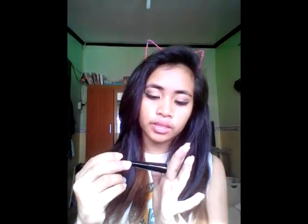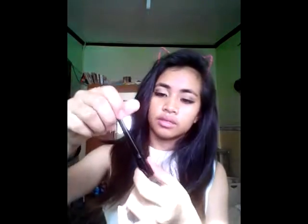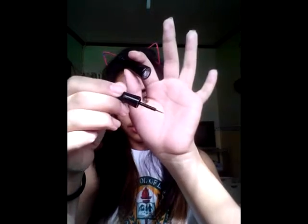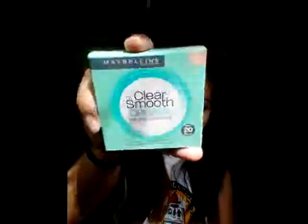The next thing I got is from Maybelline — it's the Hyper Glossy Liquid Liner. It gives a very thin result and I'm using it right now. Since I bought it I've been using it almost every day because I'm practicing my wing liner — I'm a beginner. And from Everbilena I also got their Clear Smooth original pressed powder in shade 3 Natural, but I think it's a little light for my skin color so I apply it thinly.